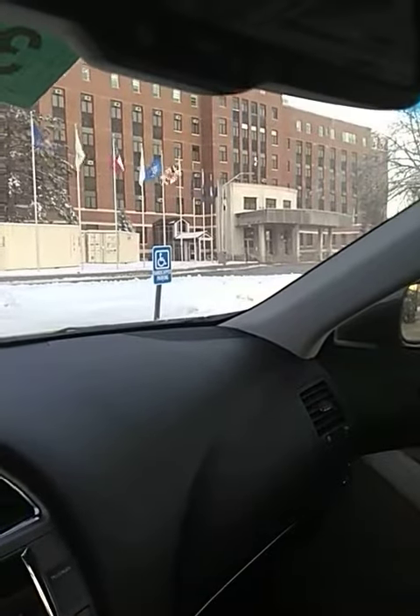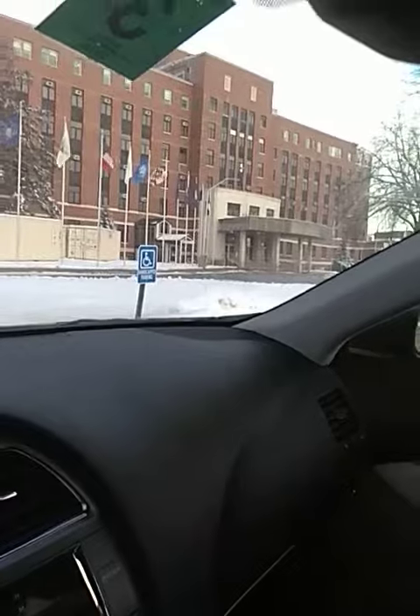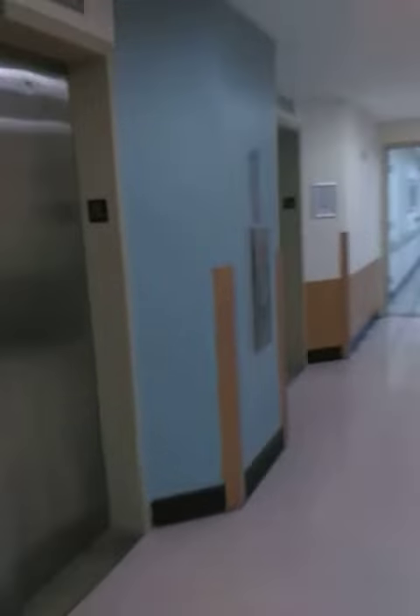When you pull into the parking lot of the VA, you're going to walk into that door — that's the main entrance, the front door. To get to the lab, when you walk into the front entrance, the elevator is going to be right here on your left-hand side.